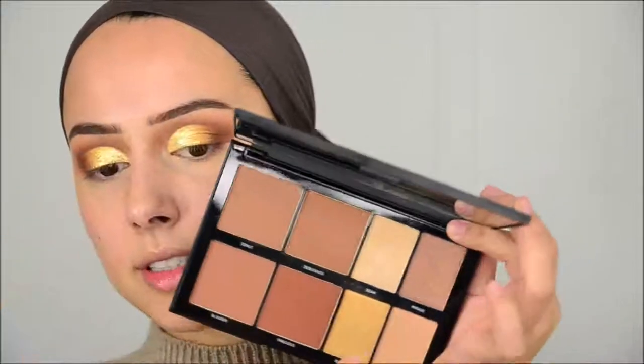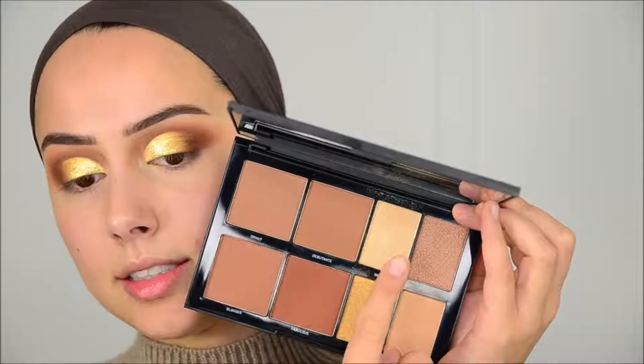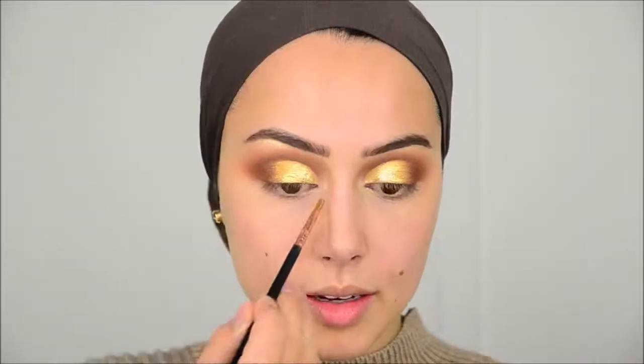Now I'm going to use a highlighter from the Morphe 8H contouring palette to highlight my brow bone and highlight my inner corner.